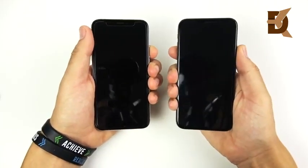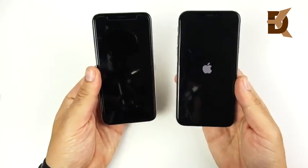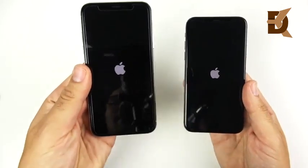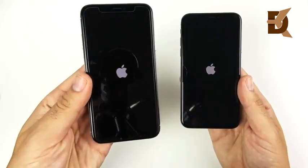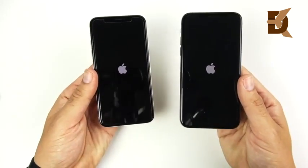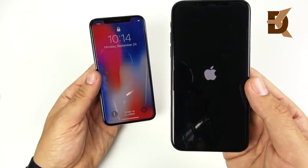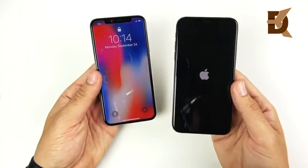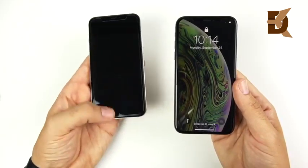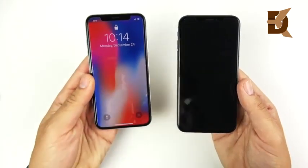Three, two, one — see which one can get there first. These have a little bit of difference in RAM: four gigabytes on the right (10s) and three gigabytes on the left (10). Apple A11 Bionic chip versus Apple A12 Bionic chip, supposed to bring about 15% faster CPU and 50% faster GPU. Interestingly, the iPhone 10 is blowing away the iPhone 10s in the boot-up test — very odd — but the iPhone 10 wins that one.